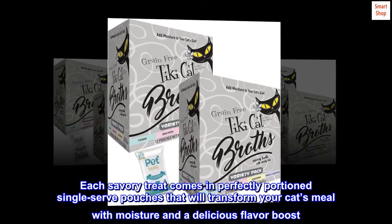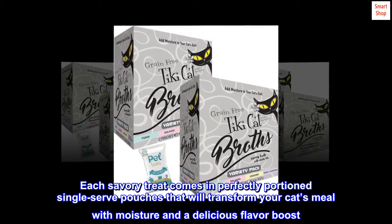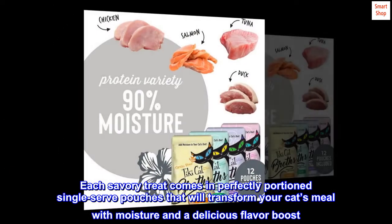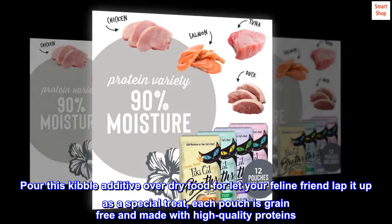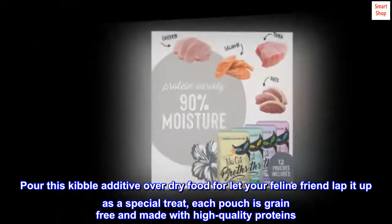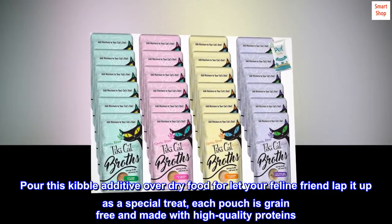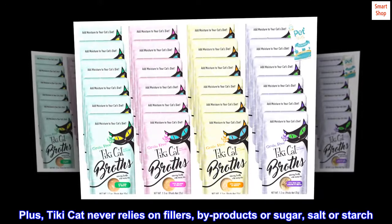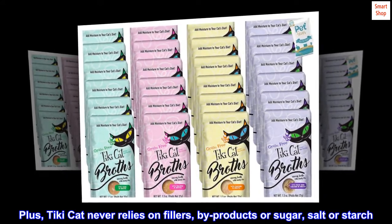Each savory treat comes in perfectly portioned, single-serve pouches that will transform your cat's meal with moisture and a delicious flavor boost. Pour this kibble additive over dry food or let your feline friend lap it up as a special treat. Each pouch is grain-free and made with high-quality proteins. Plus, Tiki Cat never relies on fillers, by-products, sugar, salt, or starch.